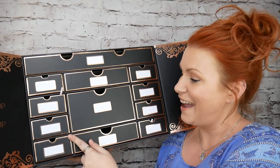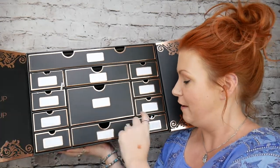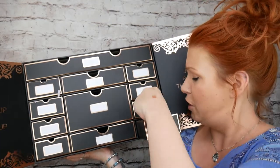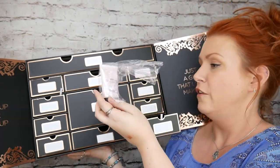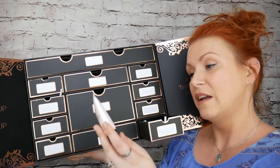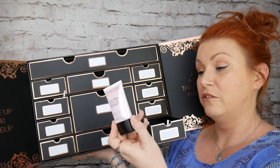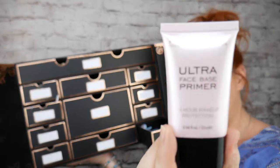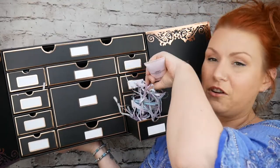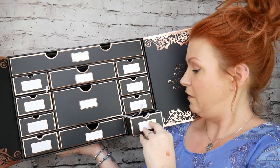I'll go through each box and show you what's inside, starting at the bottom. Look at these drawers — they're so cute. The first one is an Ultra Face Base Primer, 24-hour protection, 25ml. You've got loads of little bits in there as well. So that's the first drawer.